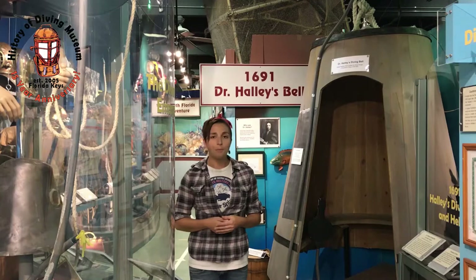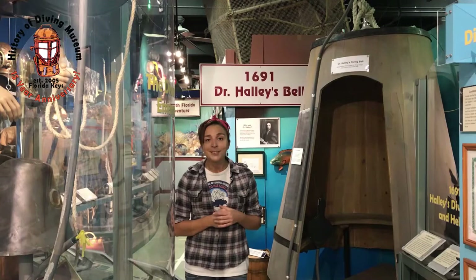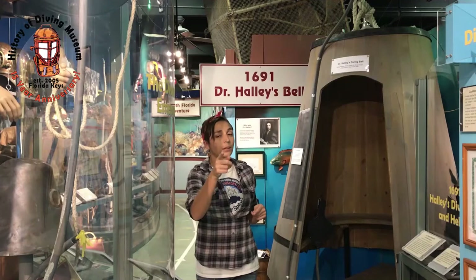Most people are more familiar with Halley because of the comet that is affectionately named after him that passes by the earth about once every century or so. In addition to being really interested in astronomy — not astrology — he also wanted to know about things underwater.